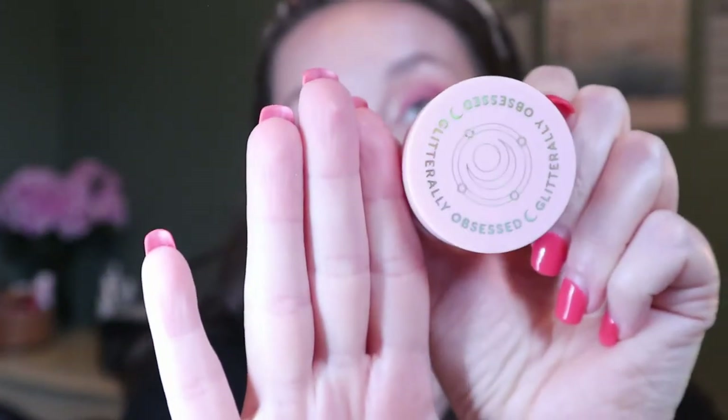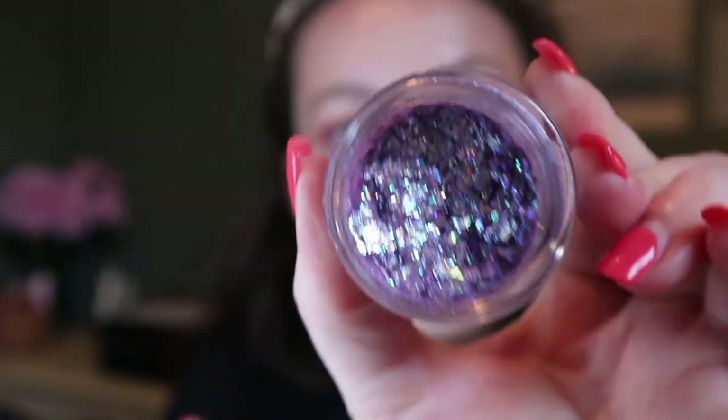The other two products are the Glitterly Obsessed body glitters. They say it's a body glitter because it's technically not eye safe. These are really cute, but I just don't have a lot of situations — especially during a pandemic — where I'll be going somewhere to wear glitter on my face. This one is Moon Prism Power. The packaging is very cute, and it has a stopper. You can see there are moons and stars in it.